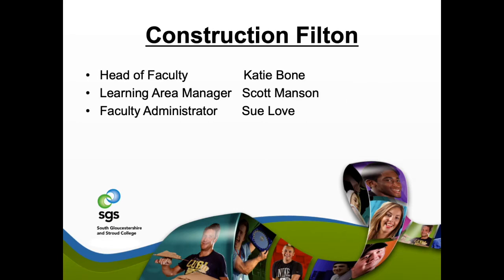Here at Construction Filton we have our Head of Faculty Katie Bowne. As I said, my name is Scott Manson, I'm the Learning Area Manager. We also have Sue Love, our Faculty Administrator, and she's our first port of call for any questions or queries you may have, or interests in the courses. Anything she can't answer, she'll direct you to the right area or department, get you a call back or email you back.